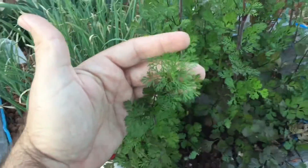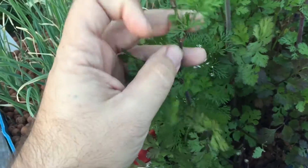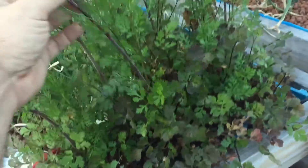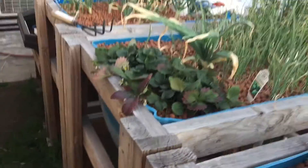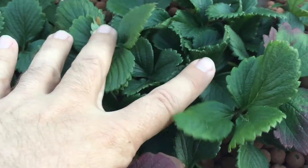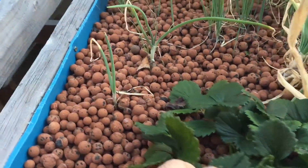Now this cilantro - since I've been using the pH Down, you see how it's green? But look at the stem. See how purple that is? That's a nutrient deficiency. These are all going to flower so I'll collect the seeds later. My leeks are still tiny, so I'm not getting optimal growth. My strawberries - see, purple, right? But since I've changed it out and started using the General Hydroponics pH Down, the green's starting to come back.